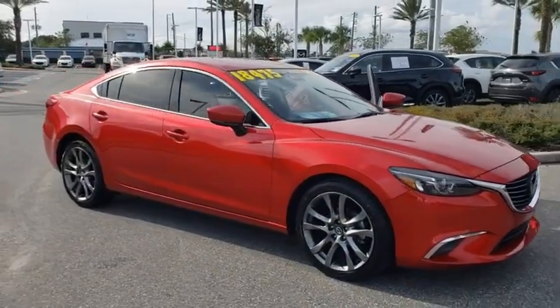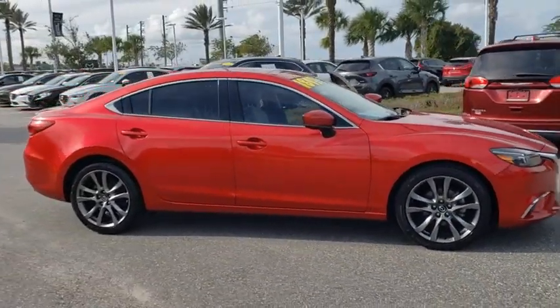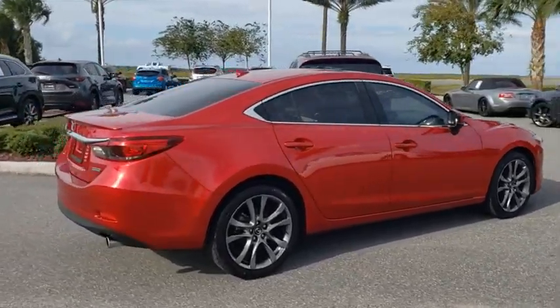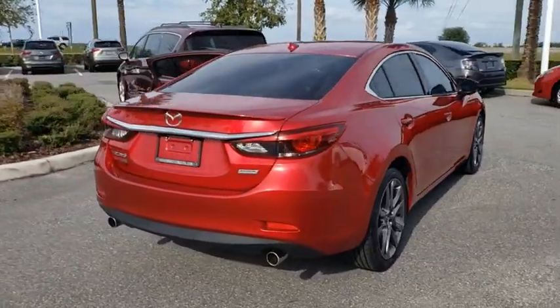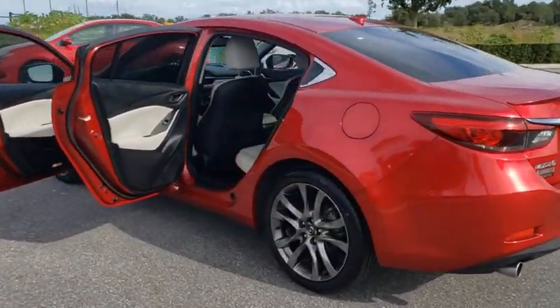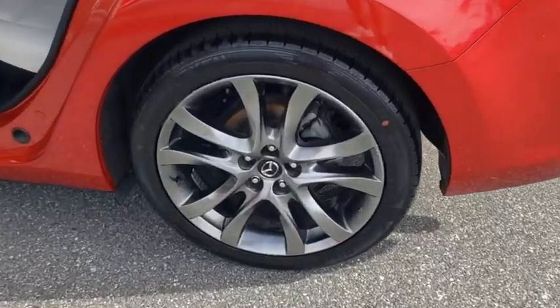Looking for the right vehicle? Check out the 2017 Mazda 6. Exceptionally stylish and fun to drive, the Mazda 6 has quality, dependability, and reliability at the heart of its design. This acclaimed sports sedan appeals to your senses and your wallet.